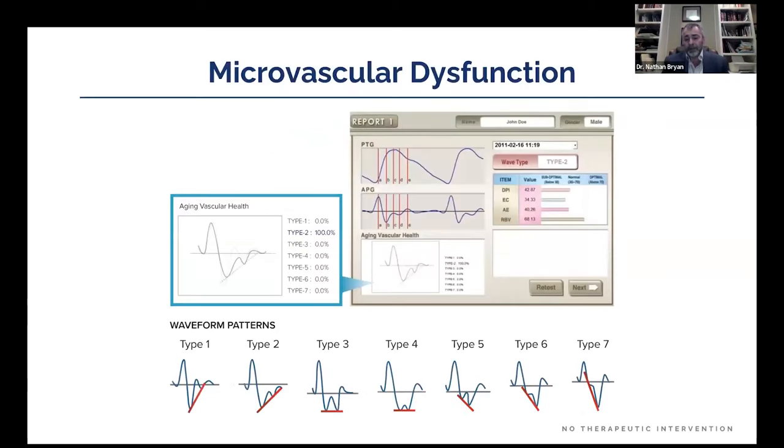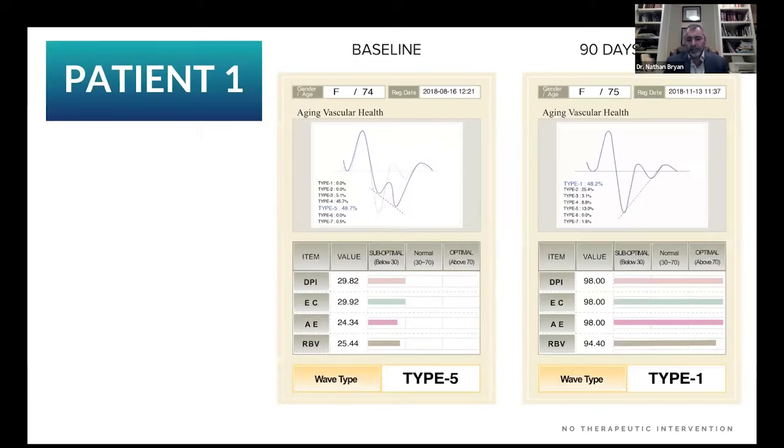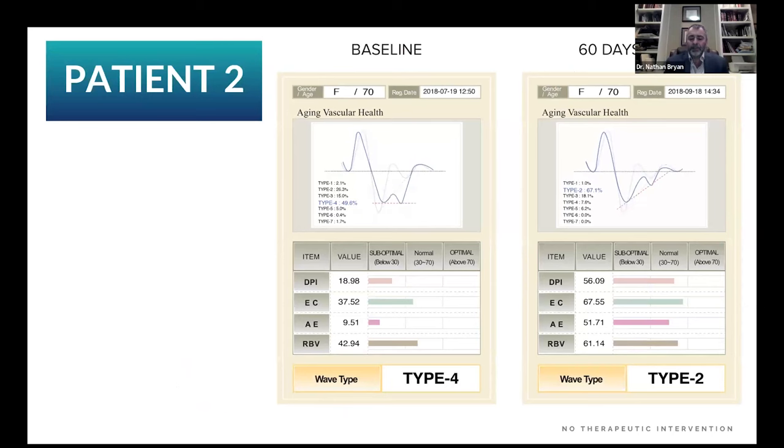Other non-invasive diagnostics: we can look at microvascular thermography to assess the stiffness and structure of blood vessels. We took a 74-year-old female with type 5 blood vessels, gave her an orally disintegrating tablet for 90 days, and converted her to type 1. A 70-year-old female went from type 4 to type 2 in 60 days. A 60-year-old male went from type 4 to type 2 in 60 days — showing we can completely change the structure and function of blood vessels and their cardiovascular risk simply by giving nitric oxide.